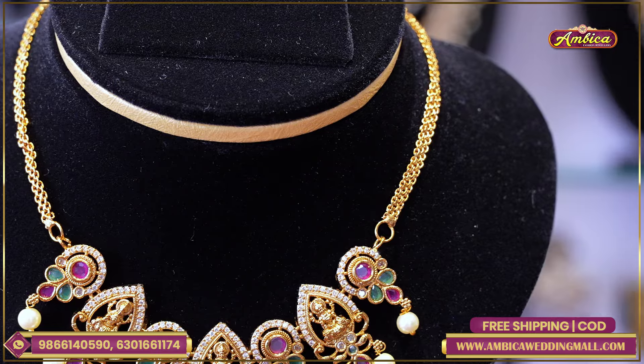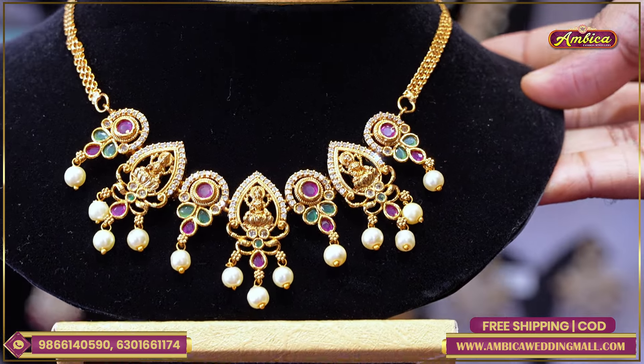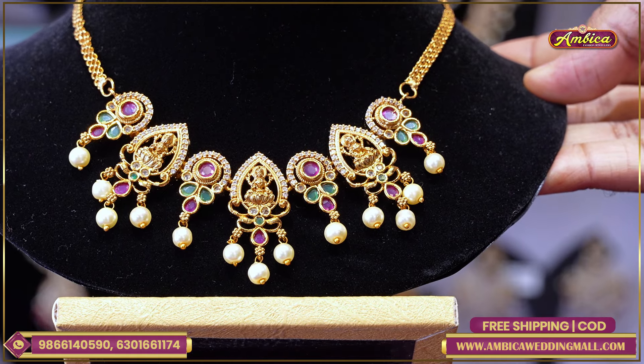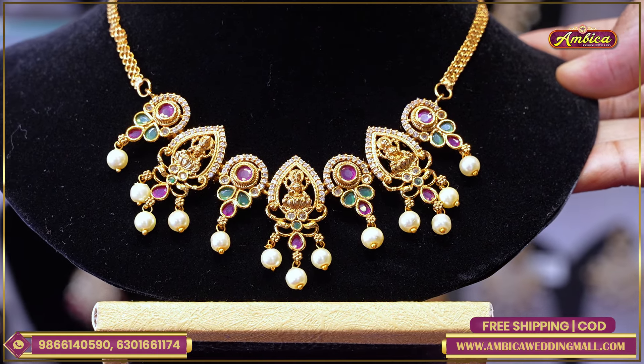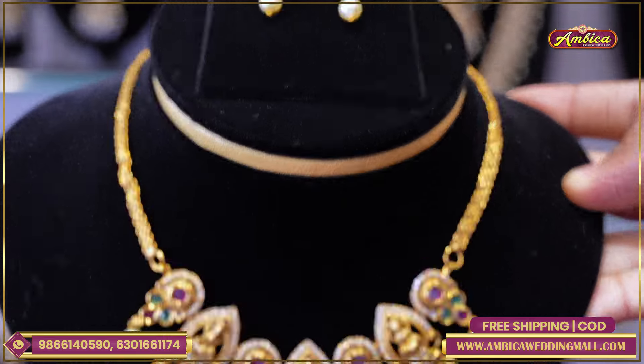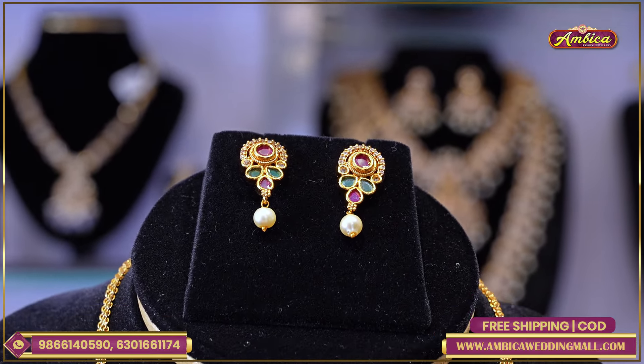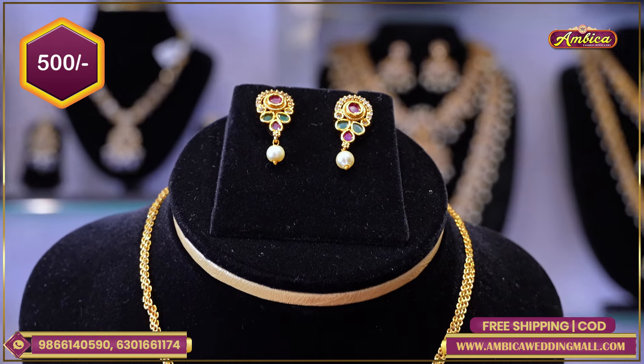We have a mini necklace set with quality and finishing — complete good quality with matte gold finishing. We have a Lakshmi Morari pendant, a mini choker with half white pearls and multi-color stones, and pendant matching small studs. Price range is only 500 rupees.